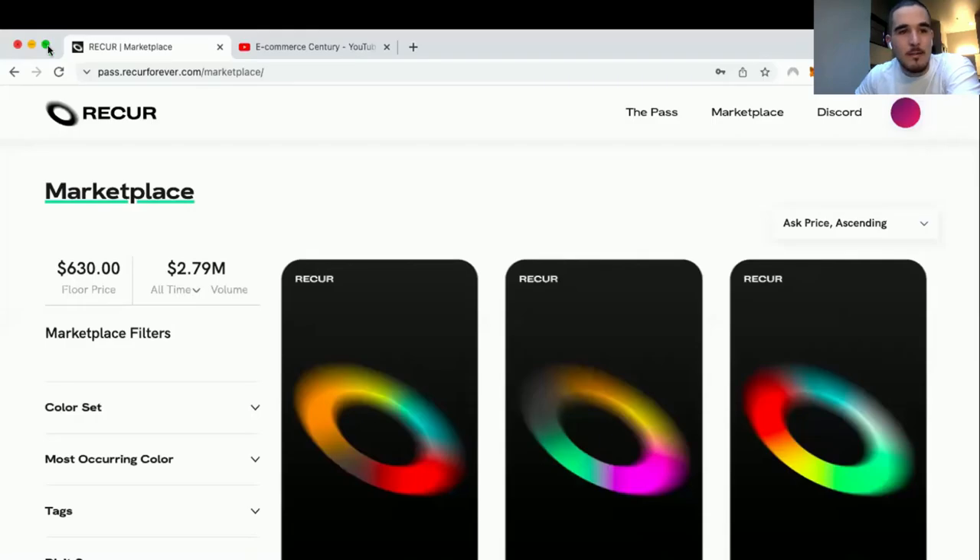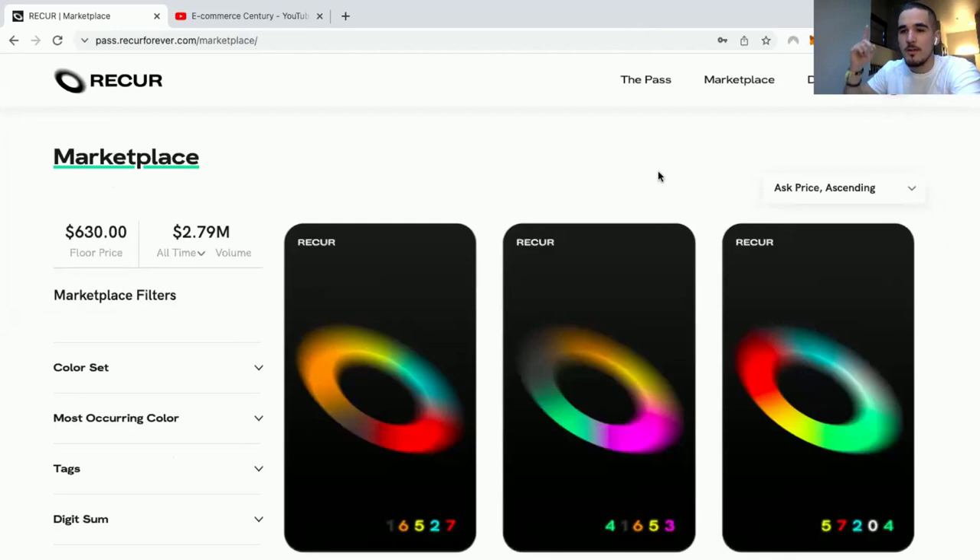In this video I'm going to be showing you how you can buy your first Recur Pass, which is the first ever NFT inside Recur. I'm going to do a quick screen share so you guys can see it. If you're new to Recur, you can go to the video up here where I break down what it is and who's behind it.